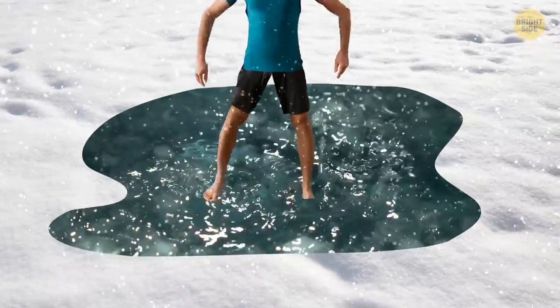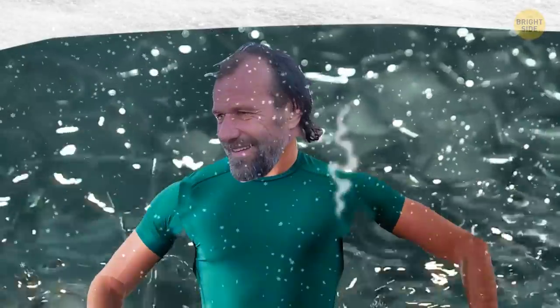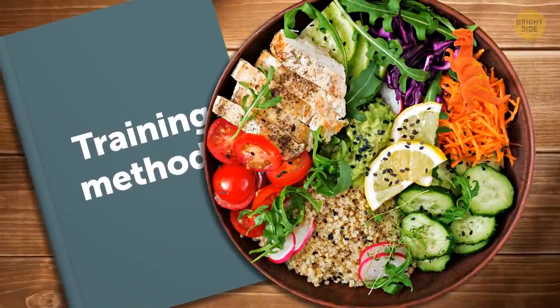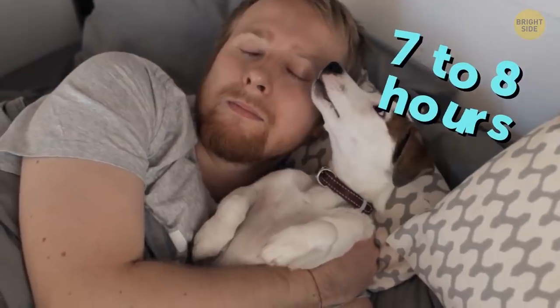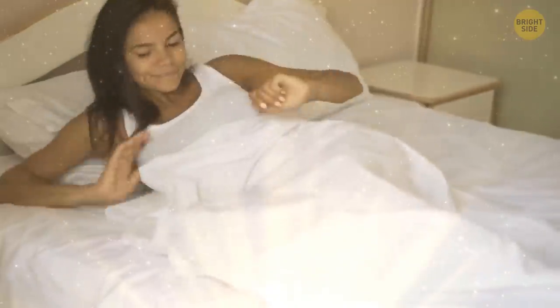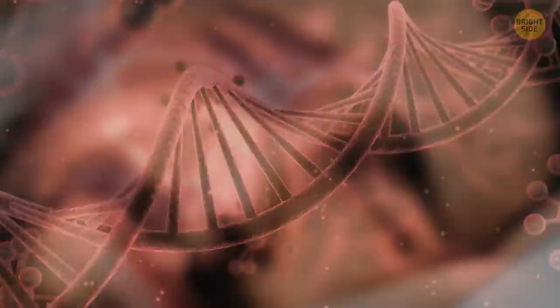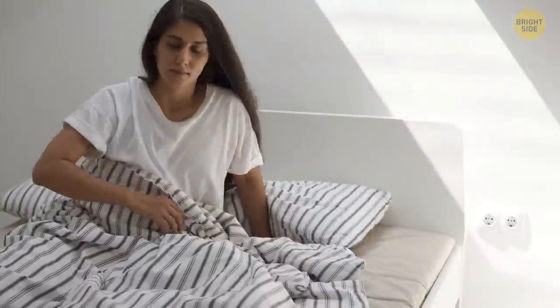Dutch health guru Wim Hof claims that his breathing, meditation, and training have helped him gain all kinds of superhuman abilities. He's trained his body to adapt to extreme temperatures and even learned how to raise his own body temperature. He's also been able to adapt more quickly to altitude changes and claims his training methods and strict diet and exercise regimen have improved his immune system. Some lucky people only need 6 hours or less of sleep a night — caused by a genetic anomaly with no apparent adverse effects.